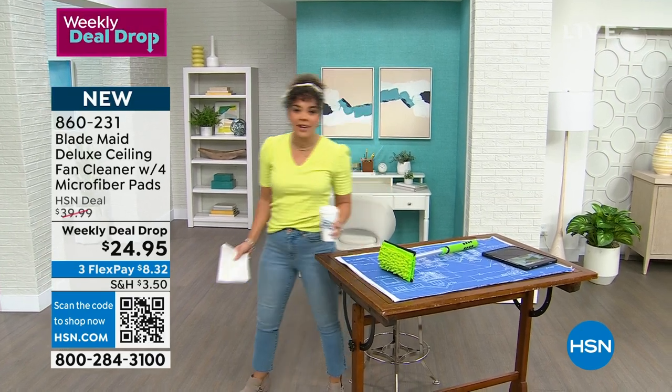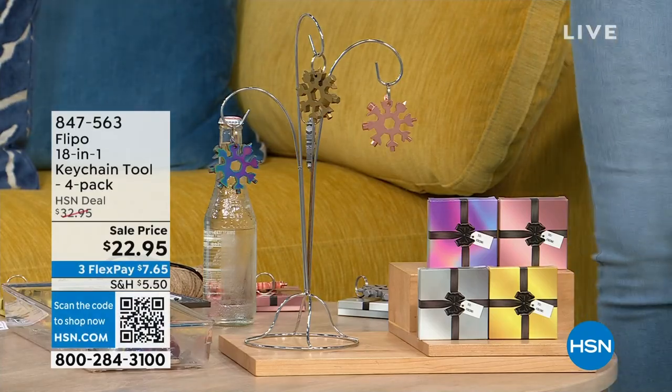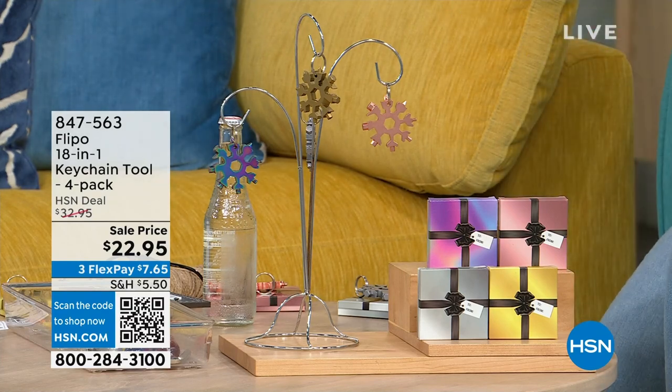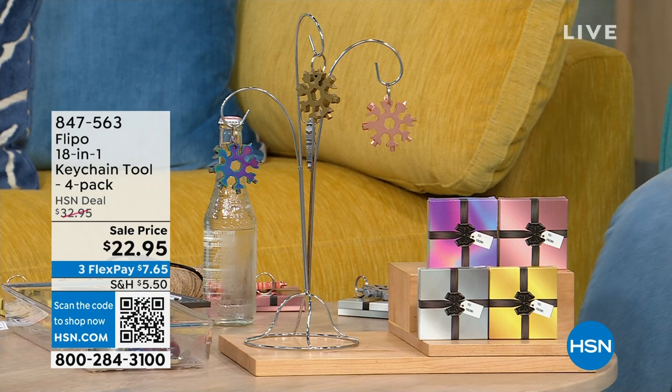This is something we usually don't show often - sometimes I just show it during the holidays because it's that easy, effortless gift where you know exactly who you can give it to. This is from Flippo, a company we've had their products here at HSN for several years. It's really just that gadget, that innovative product that allows you to do multiple things.